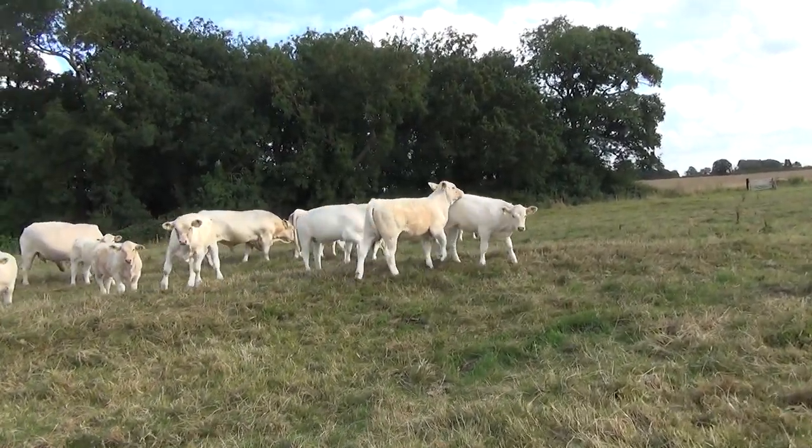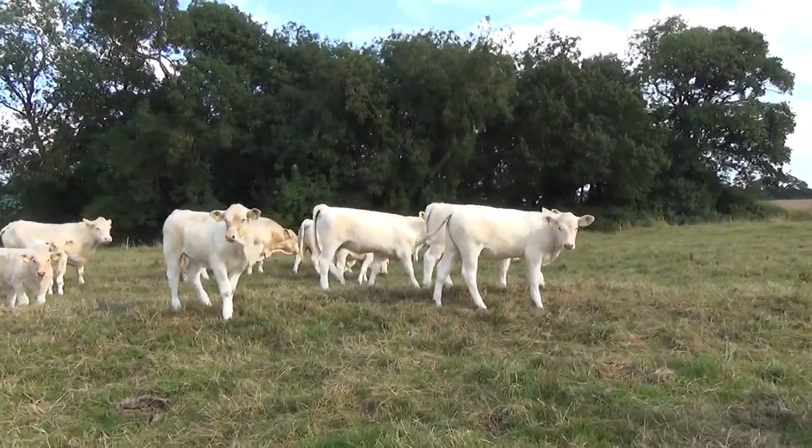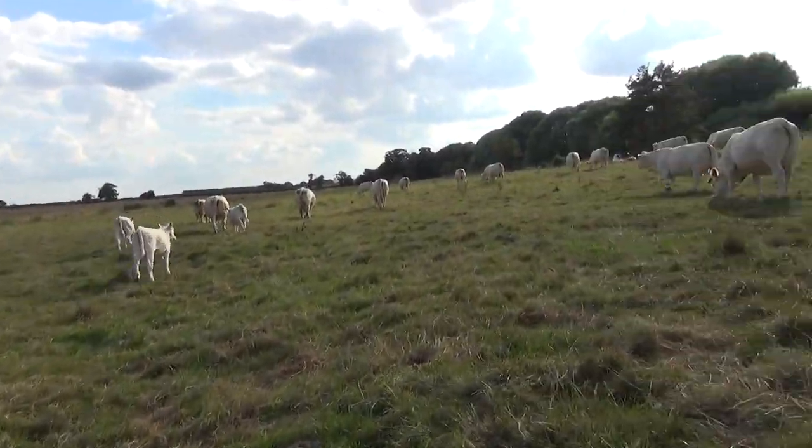This has been filmed on the 10th of August. Quite a warm day here and as you can see, flies are a bit of a problem with these cattle.